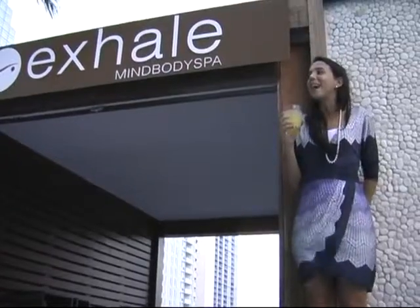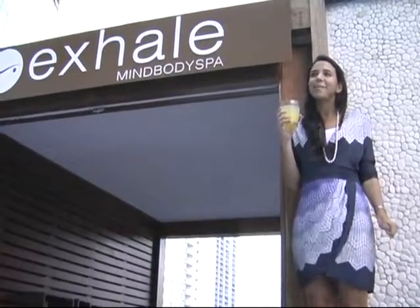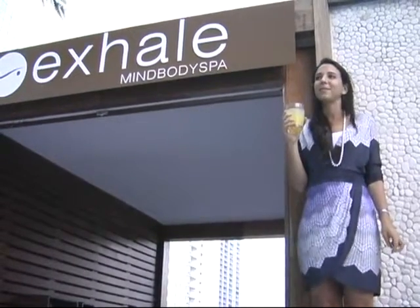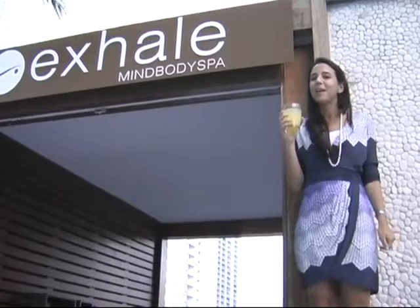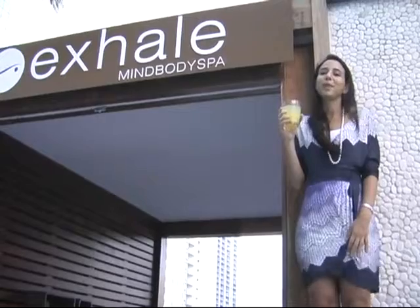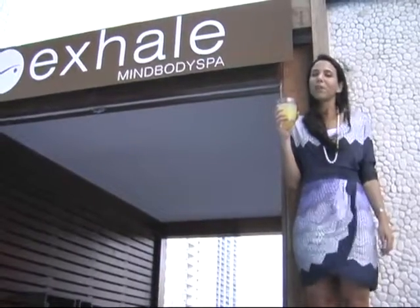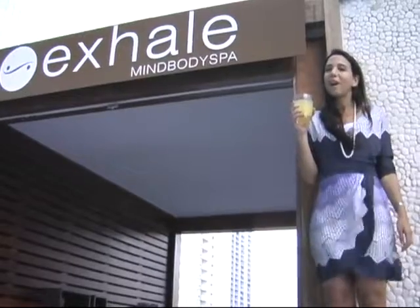We're here at Exhale Spa at our epic poolside party. We had an amazing yoga class and now we have some fun trunk shows with Anatomy being one of our exclusive vendors. We love Anatomy here because we're located in a fabulous resort and Anatomy is perfect for the girl who likes to travel a lot.